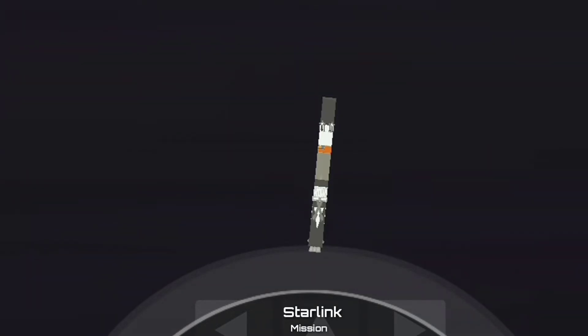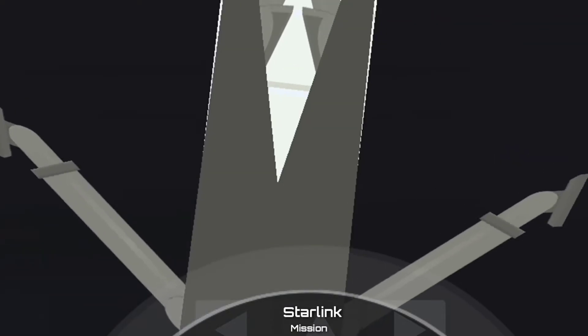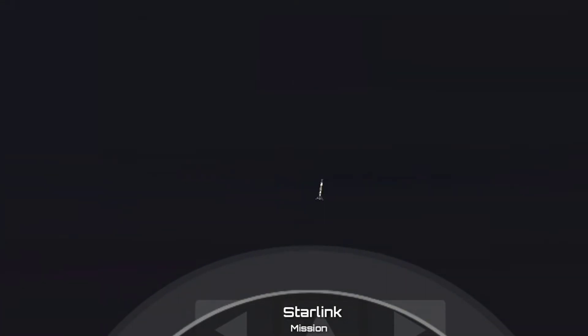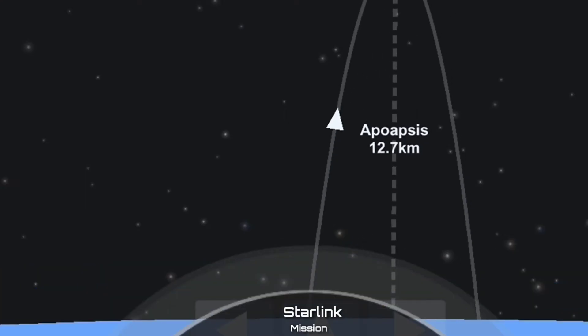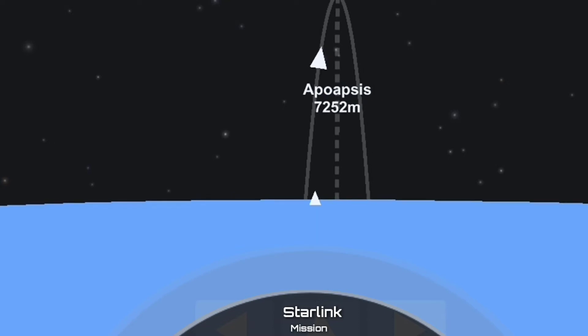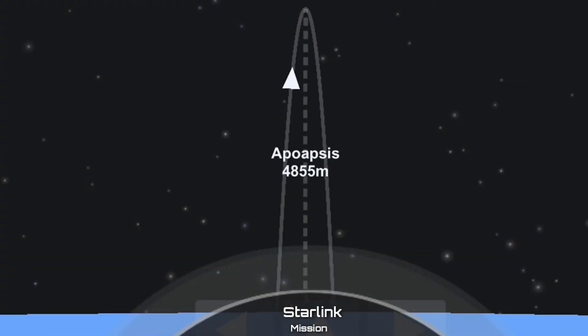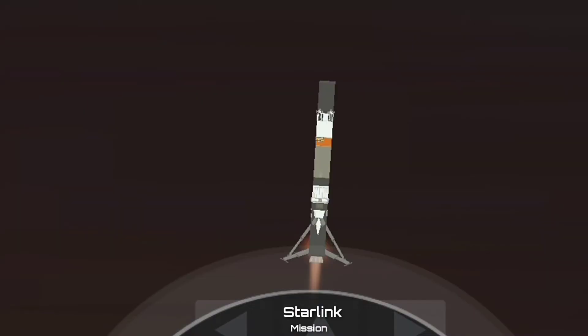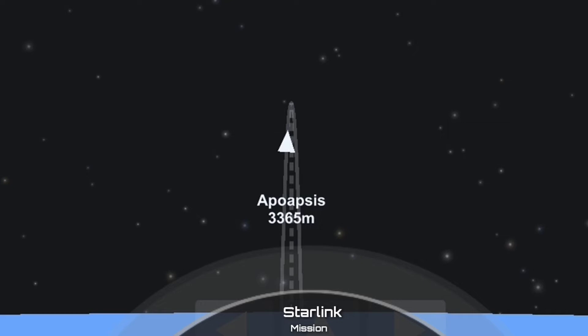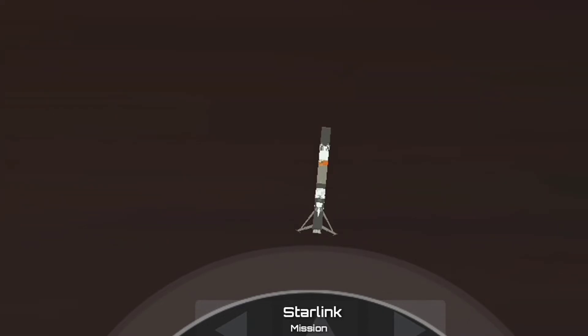T plus 8 minutes and 24 seconds. Looks like we lost that live view of the first stage coming down, but that is expected — hopefully we can get that live view back. Right now what you're seeing on your left screen is the drone ship. Shortly after the landing burn and landing of the first stage will be SECO 1 — that is second engine cutoff — around T plus 8 minutes and 58 seconds. Stage 1 landing burn has started.